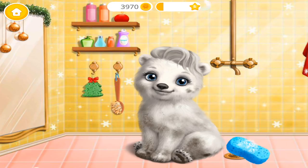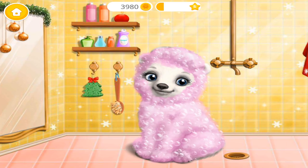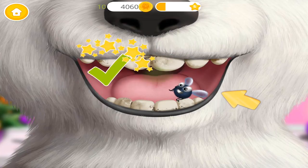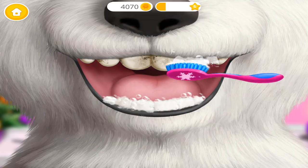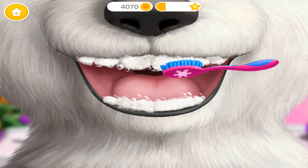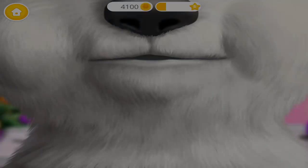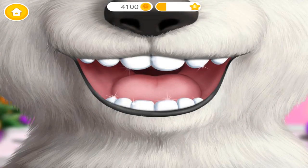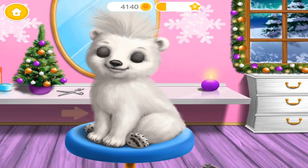Welcome to the Christmas Animal Hair Salon. Pull the tassel. Hi, I need a new look. Very good. Now wash the soap off. Wash my teeth, please. Yay! Super! My coat is very wet. Will you clip my fur?